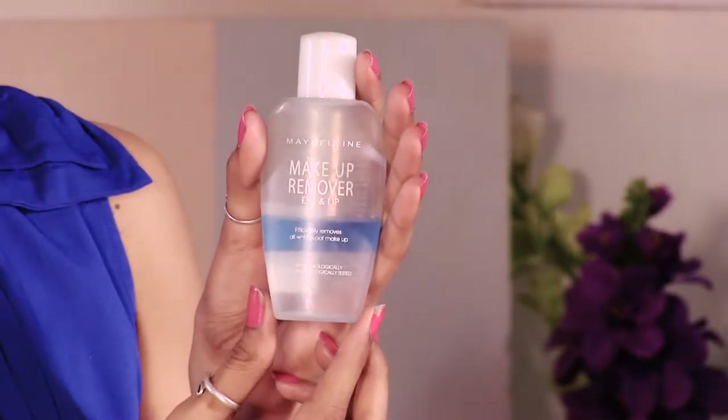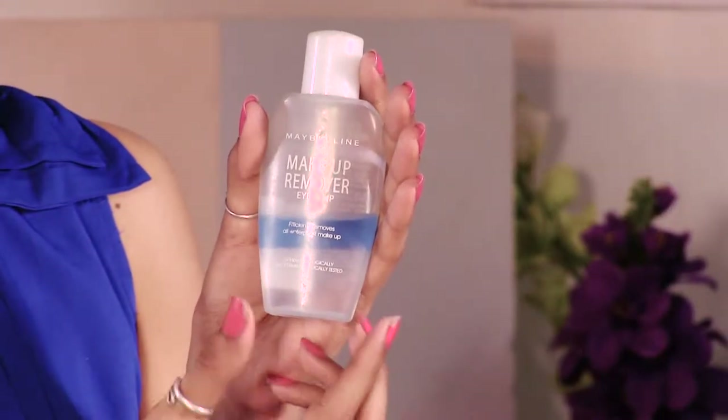You can use it very easily — you don't have to massage hard. When you're tired after a party, you can even remove your makeup in bed. Normally what happens is that after parties you feel lazy to remove makeup, but with this you can just sit on the bed and use it. If you are in a cab, you can put it on cotton and remove your makeup right there. So there is no problem with it.